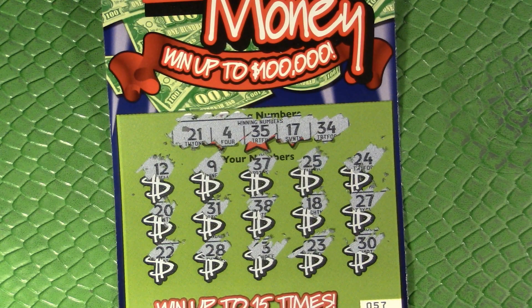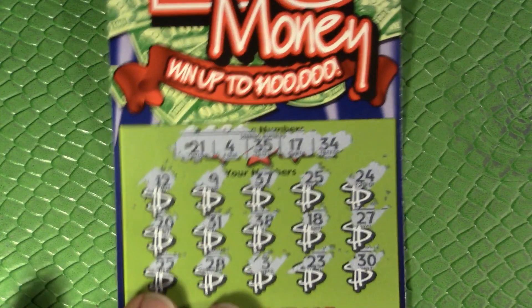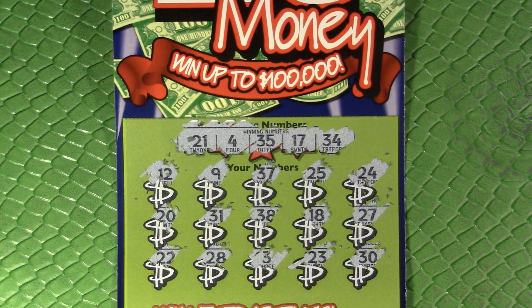I used to read all the numbers as I scratched them, and a lot of people were commenting 'be quiet when you scratch, don't talk the whole way.' But then I had a comment the other day that specifically asked me to read the numbers as I scratch. So let me know in the comments — what do you prefer? Do you like me to read each number out as I go, or just read off the winning numbers and quietly scratch until I find something?